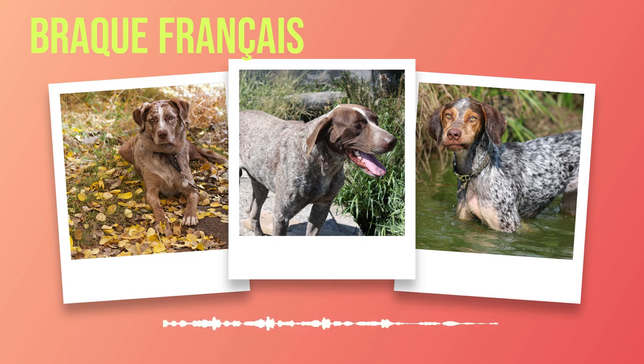Chapter 3: Temperament. As we delve deeper into understanding the Brac Francais, it is essential to explore their temperament — a fundamental aspect that greatly influences their compatibility with families and other pets. The Brac Francais exudes an amiable and affectionate nature, making them an ideal companion for families of all sizes. Their gentle disposition allows them to form strong bonds with their human counterparts, showing unwavering loyalty and devotion.